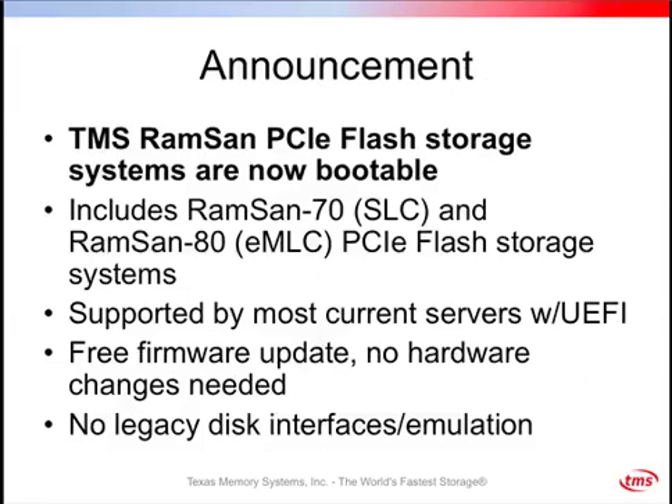What we're announcing today is that TMS RAM SAN PCIe flash storage systems are now bootable. We take native flash access and pair it with bootability to get the best of both worlds. This announcement applies to the RAM SAN 70 SLC flash storage device as well as the RAM SAN 80 eMLC PCIe flash storage device. Bootability support is available on most current servers with UEFI 2.1 or later, and it's available as a free firmware update — no hardware changes required for existing cards. We accomplish this without resorting to legacy disk interfaces or emulation of a SATA or SAS device.